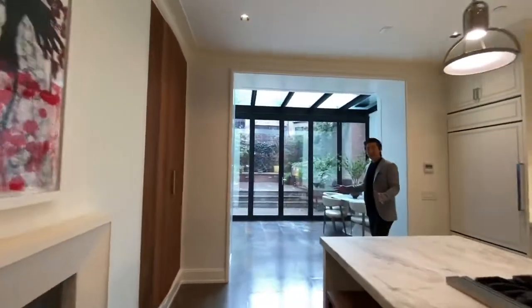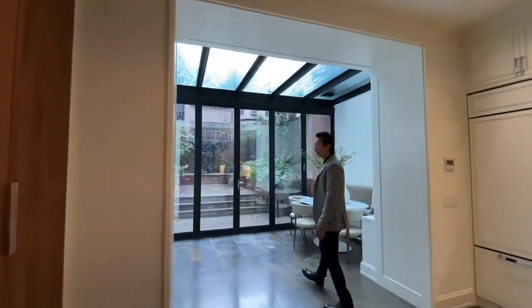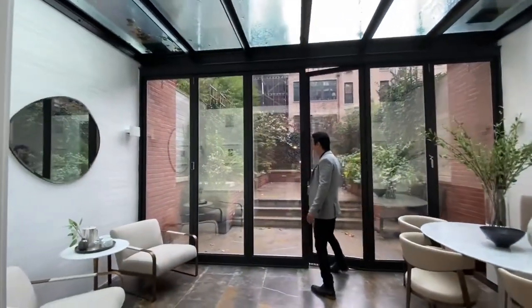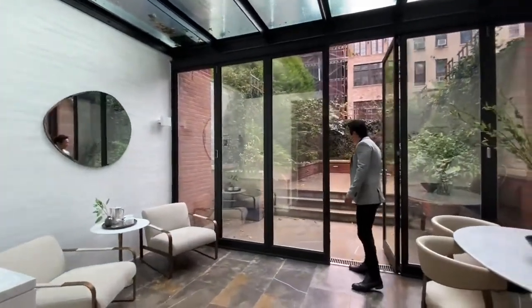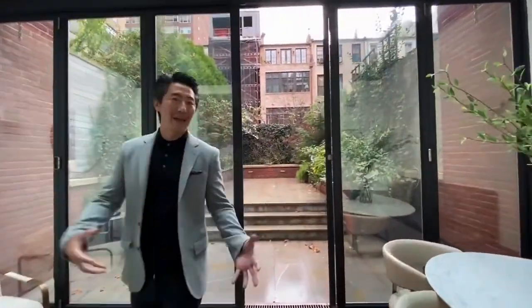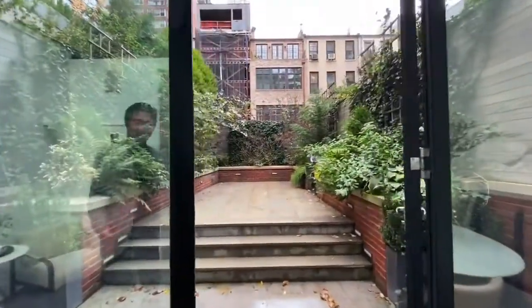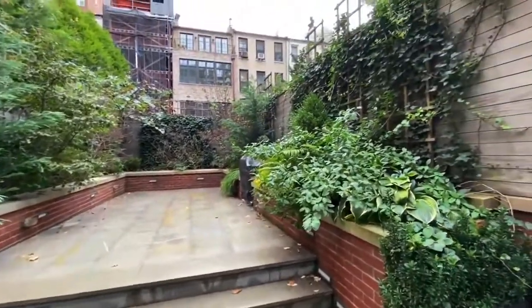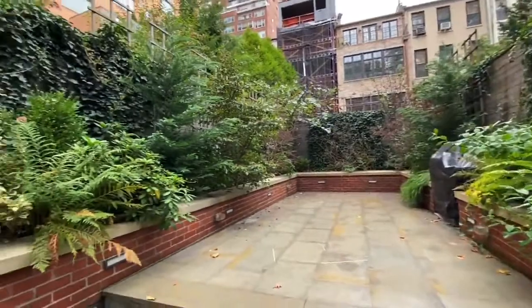This wall of windows here retracts completely, so you can have amazing indoor and outdoor living onto your private garden. It is truly extraordinary. You can see there are exterior heating elements as well in the garden and in the front, so if you never want to shovel snow again, you never have to in this house.